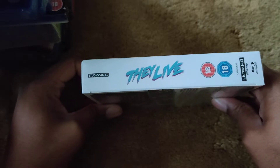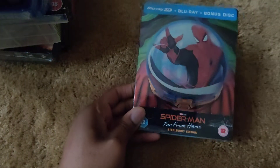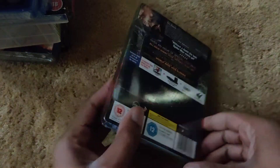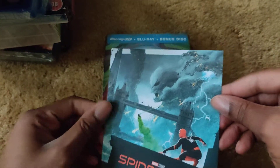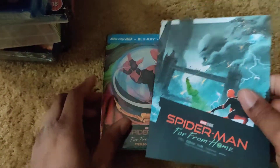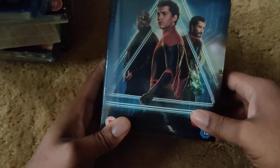Now on to steelbooks. First is the HMV exclusive 3D Blu-ray steelbook for Spider-Man: Far From Home. Here's the front, spine, and back. This also came with an art card — nothing on the back, just the art card — and it only came with the steelbook, not any other version of the movie.